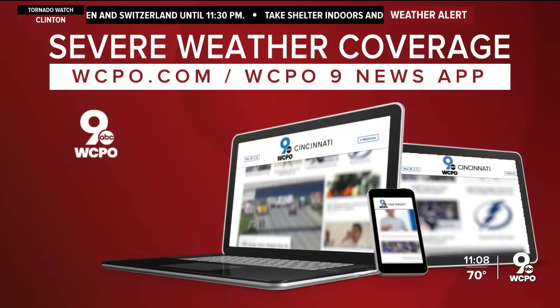This severe weather round two is certainly making it hard for crews to work right now. Steve keeps tracking those storms and we'll keep eyes on things too. Tonight's a good one to make sure you're getting alerts from the WCPO 9 News app. Full coverage is up on WCPO.com.